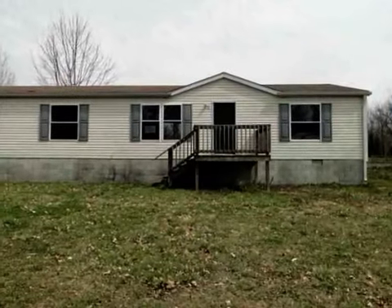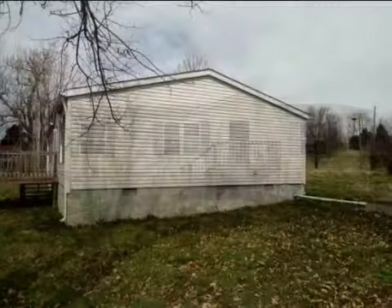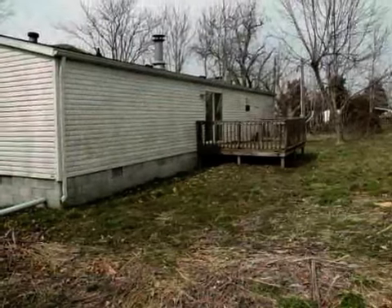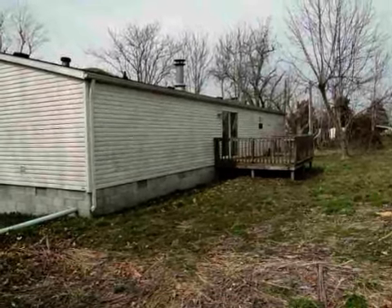This property is a three bedroom, two full baths home. This property is listed for $42,000. Interior features of this property include a fireplace, an eat-in kitchen, and central air conditioning.